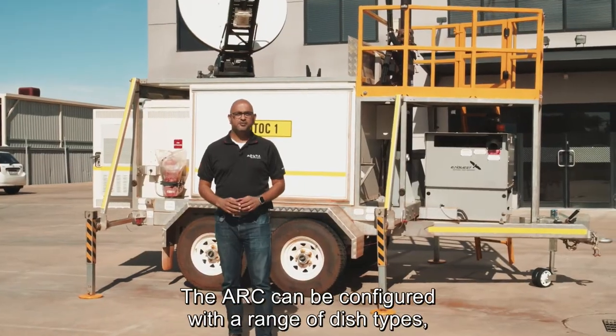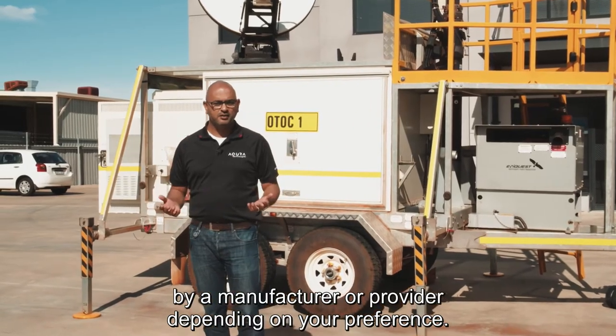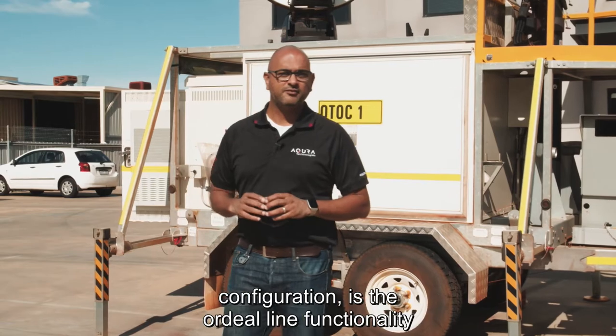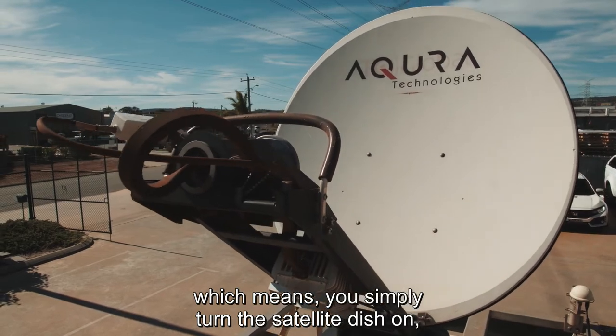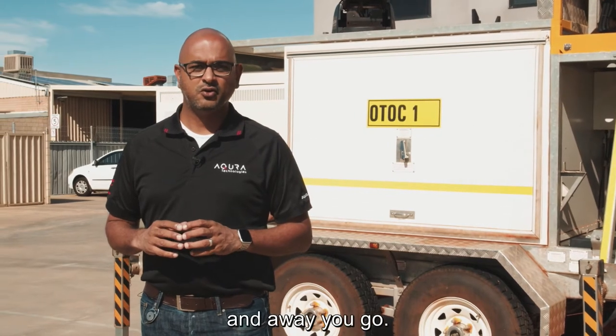The ARC can be configured with a range of dish types by manufacturer or provider depending on your preference. One of the best features in its current configuration is the auto-align functionality for the satellite backhaul, which means you simply turn the satellite dish on, it auto-acquires the best connection, and away you go.